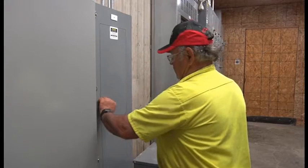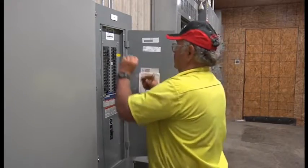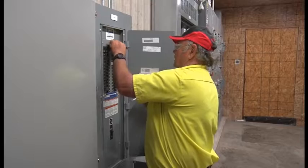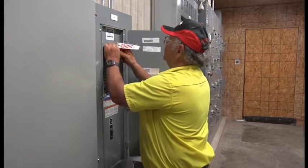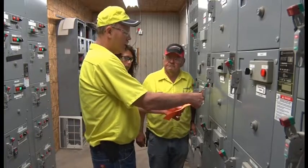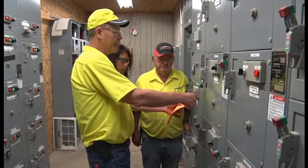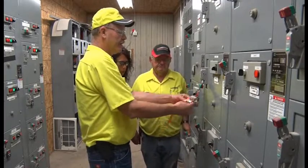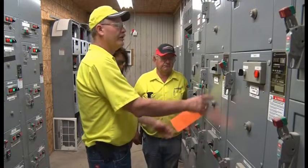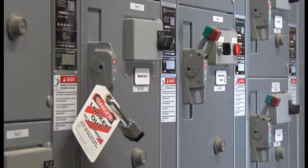Please remember: when engaging or disengaging breakers or fuses, employees need to utilize the step-away, look-away procedure. When a tagout device is used on an energy isolating device which is capable of being locked out, the tagout device shall be attached where the lockout device would be attached, or as closely as safely possible. Tags must be securely attached so they cannot be accidentally removed during use.